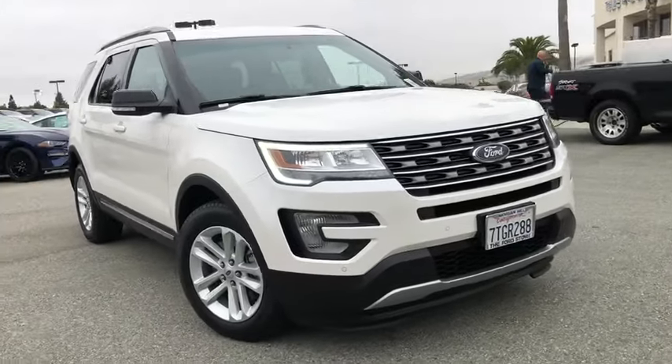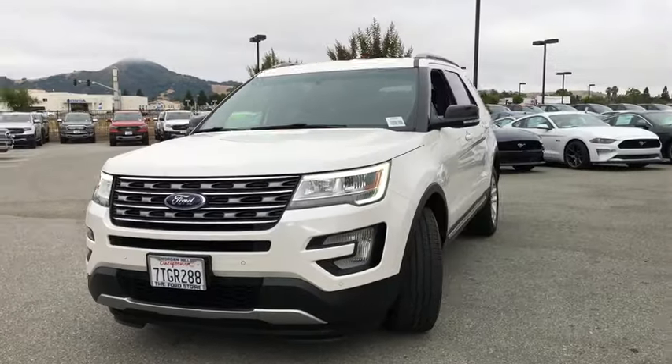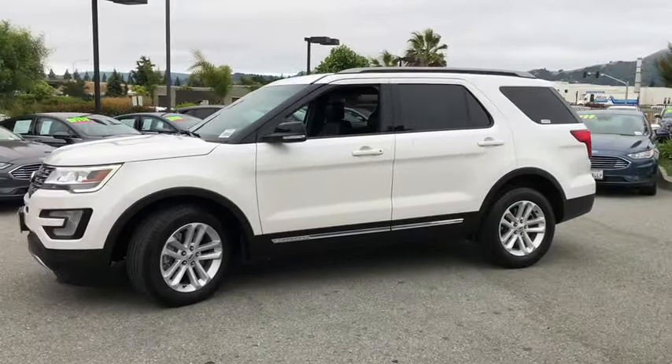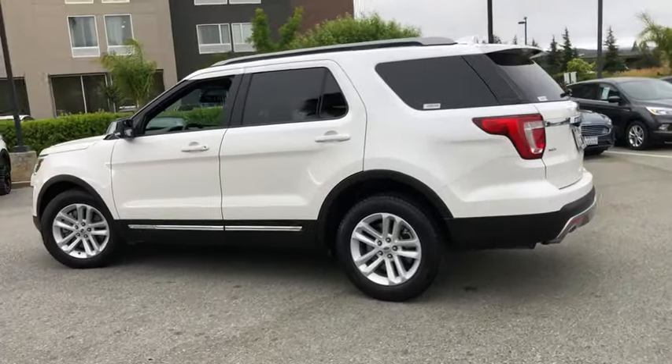Come test drive a 2016 Ford Explorer. You've got a lot of capabilities to call on in a Ford Explorer. Don't underestimate your choices. This vehicle has less than 25,000 miles. Here are some of this vehicle's great options.